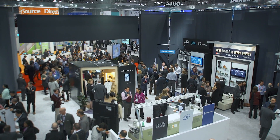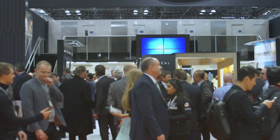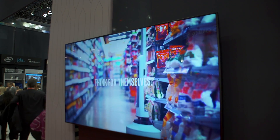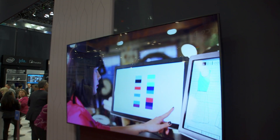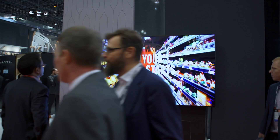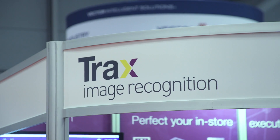We've combined forces with Intel, from a Powered by Intel perspective, but also with Fetch Robotics to build a groundbreaking, disruptive technology for retailers. Fetch is an innovative leader in robotics with advanced technology in mapping and navigation software.